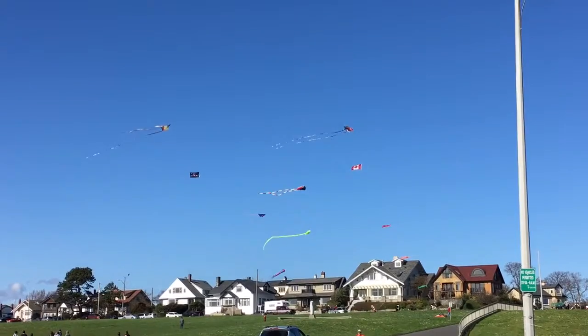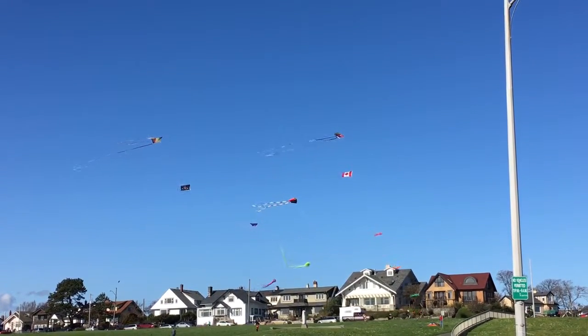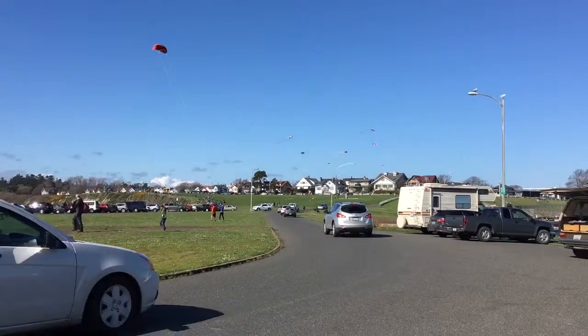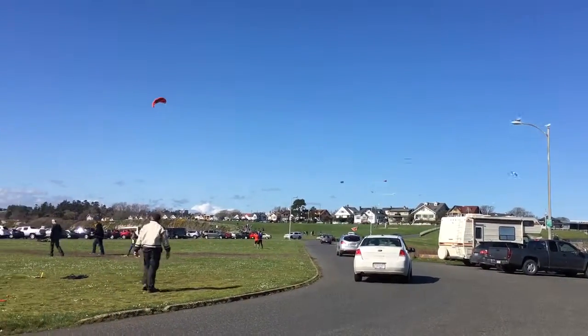Clover Point, Victoria BC. On a fairly not-a-real-breezy day, but just enough. So it's a super kite day at Clover Point here.